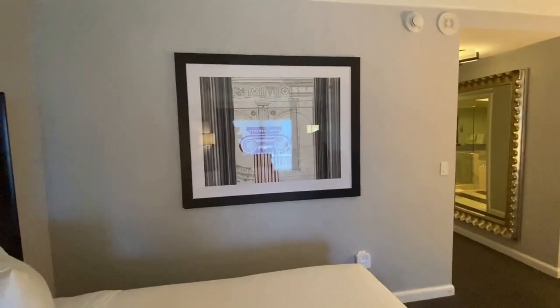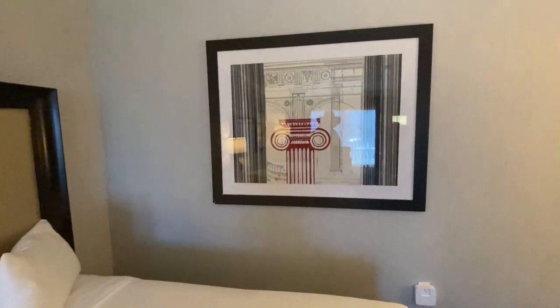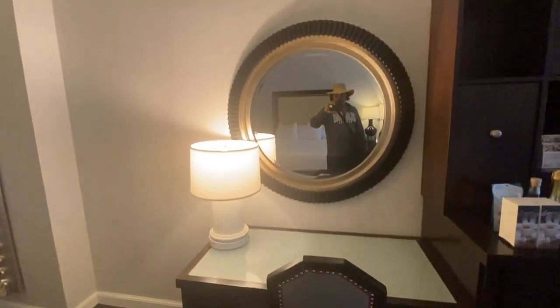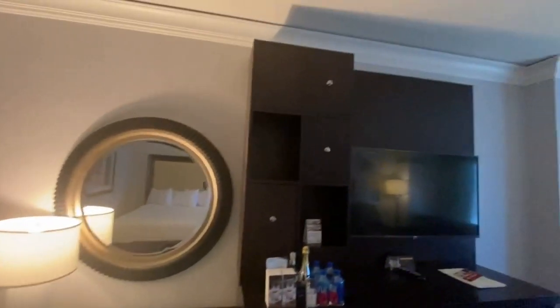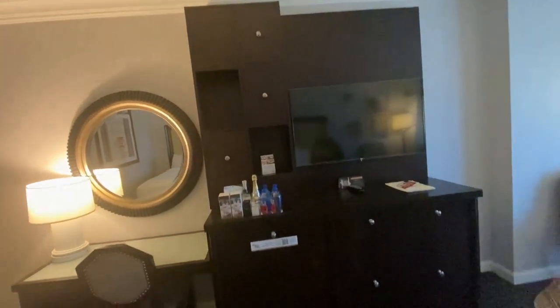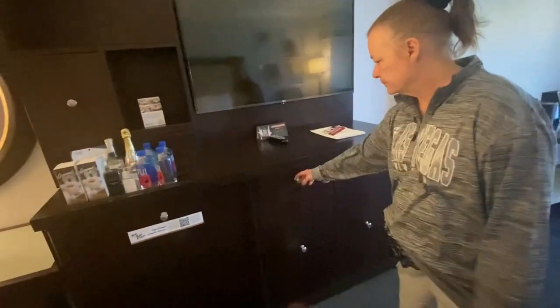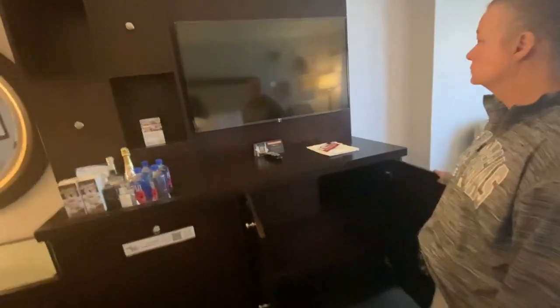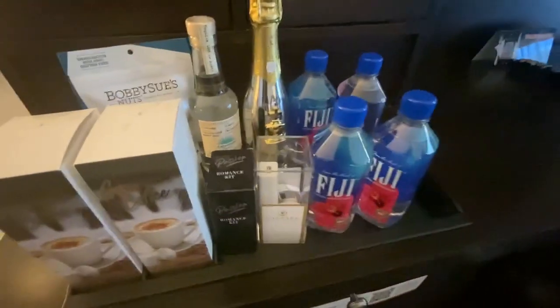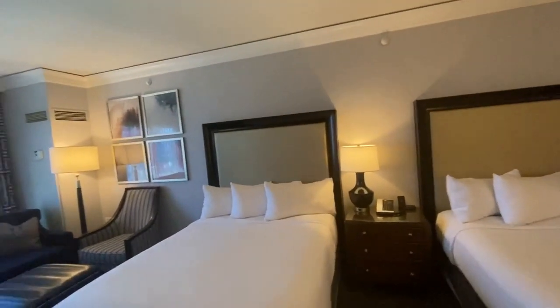Nice artwork over this way. Also in the Caesar's style, a very nice desk area right here. Looks like a red oak type of entertainment center and dresser combined. Here's our TV — looks like about a 50-inch, maybe 48. We have individual drawers, and of course there are the super expensive mini bar items that you should never touch unless you're rich — they'll charge you up the wazoo.